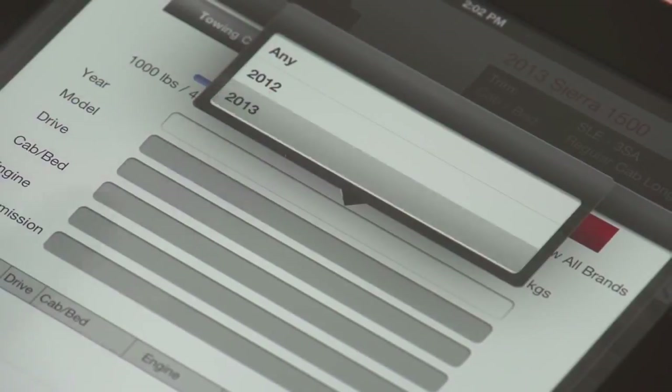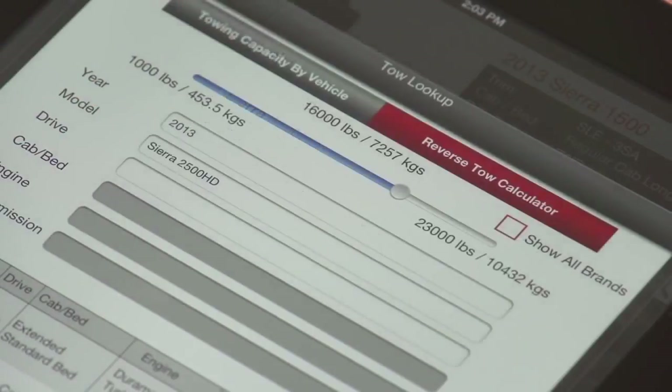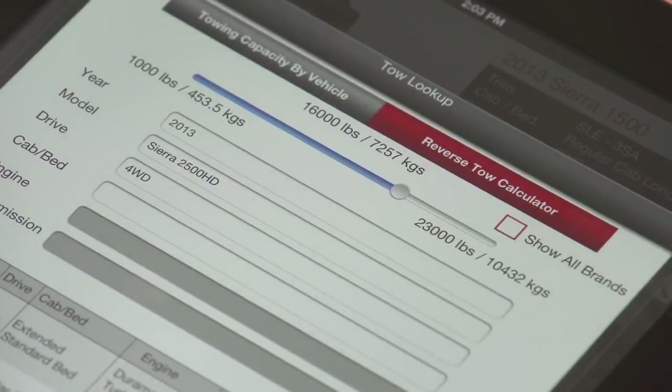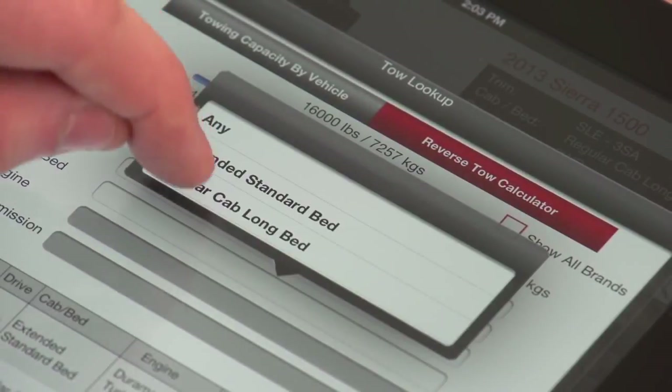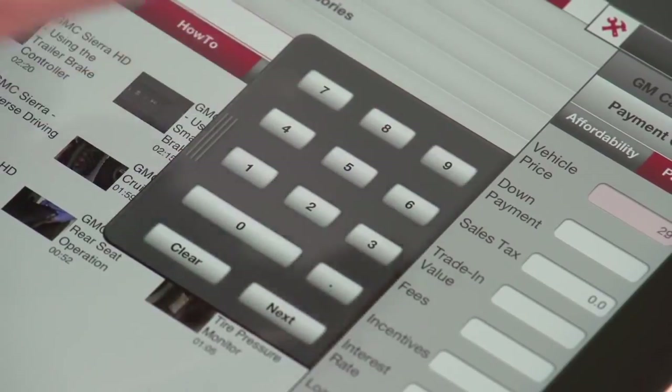One of the great features of the Dealer Seller Assistant app is the reverse tow lookup. A lot of times a customer will come in and say they need to tow 19,000 pounds. This app will allow you to enter 19,000 pounds and it will show you all the GMC configurations that will meet this customer's needs.